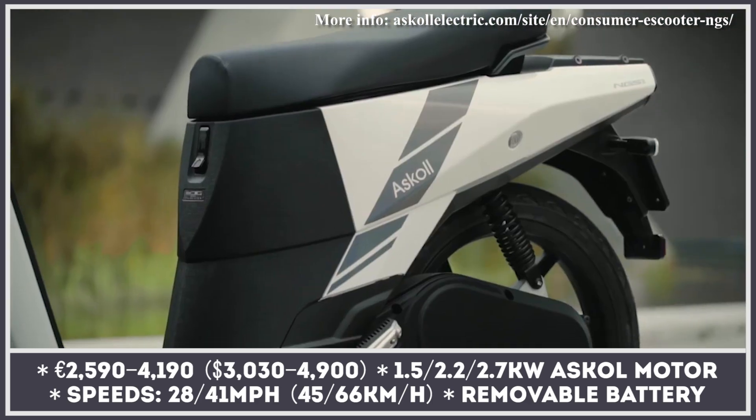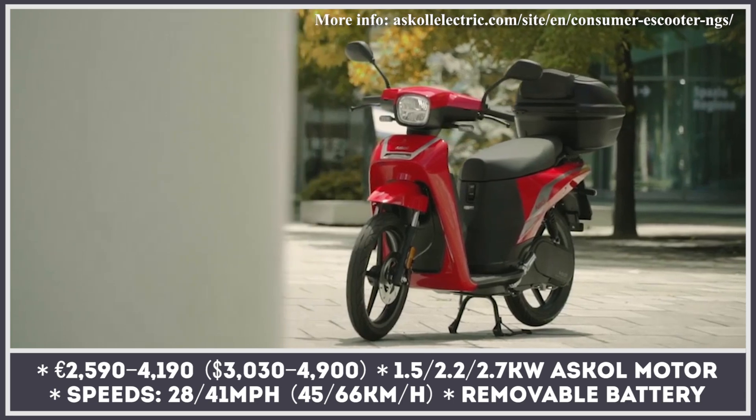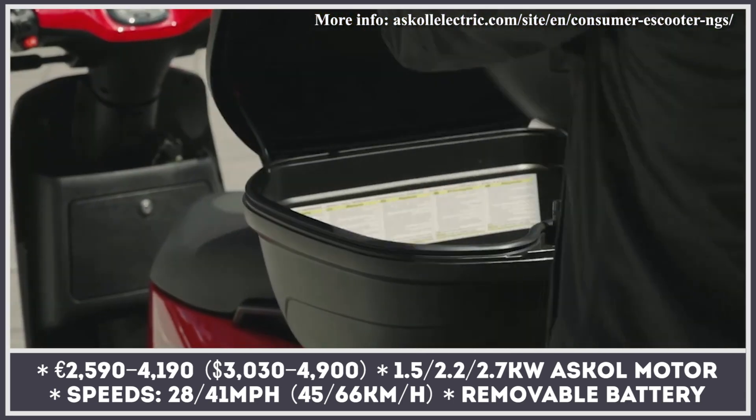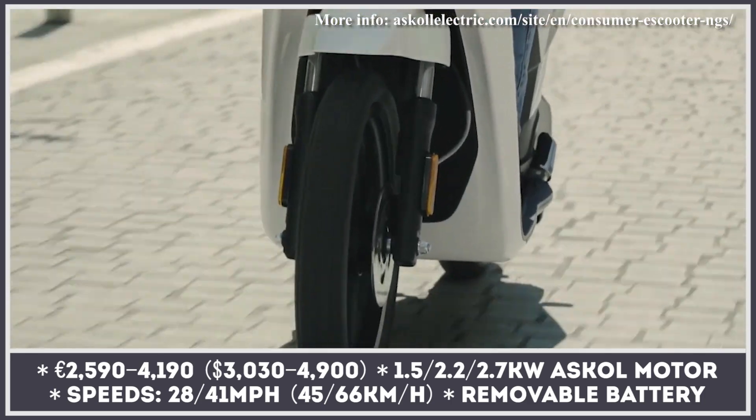Ascol Group has been producing electric motors for household appliances for over 35 years. When in 2014 they decided to expand into the personal mobility segment, this year the company is introducing an all-new NGS scooter family.